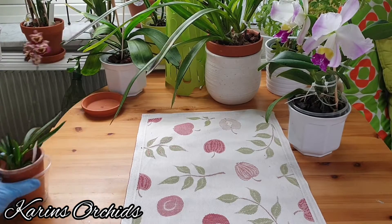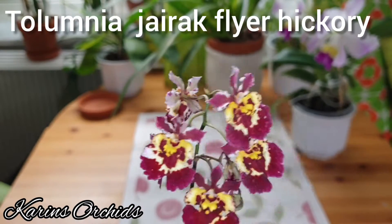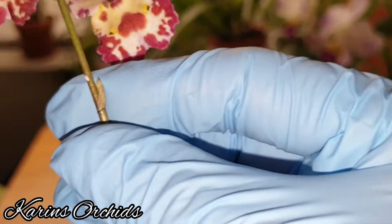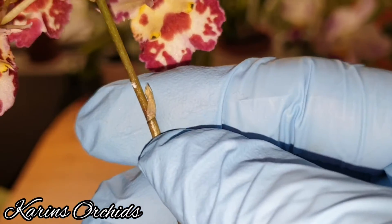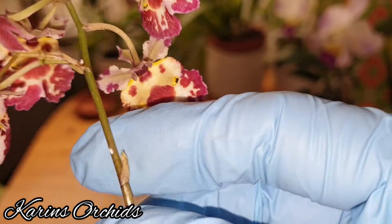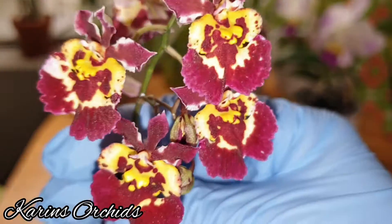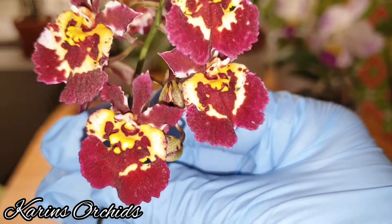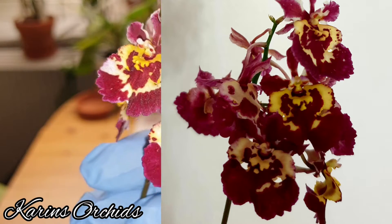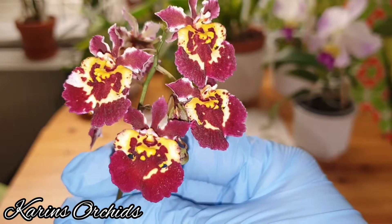I'll start with this one again — it's my beautiful Tolumnia Gyrac Flyer Hickory, and it's been flowering for five weeks now. I think it's branching here, you can see it's branching, so I think this one is going to be in flower for at least yet another five weeks. Tolumnias are really rewarding orchids to grow. It's a color changer — it came out red, and now it's vino color, dark.